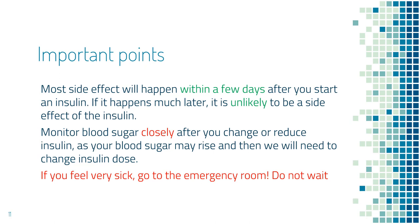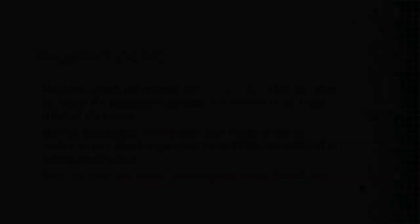The third point is very important: if you feel very sick, then regardless of the reason, go to the emergency room. Don't wait. When switching insulin, you need to switch to the same class of insulin — long-acting insulin needs to be replaced by another long-acting insulin, and short-acting insulin needs to be replaced by another short-acting insulin. If you're not familiar with this concept, you can go to hmf-diabetes.com and search what types of insulin are available to find out which insulins are long-acting and which are short-acting.